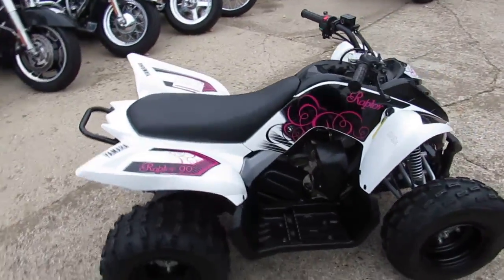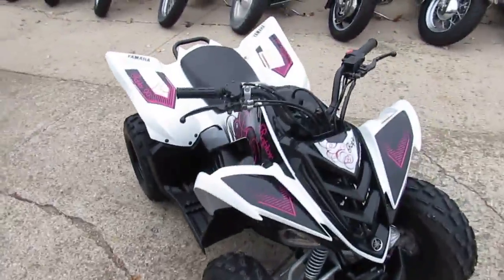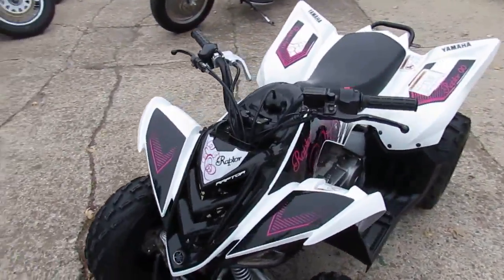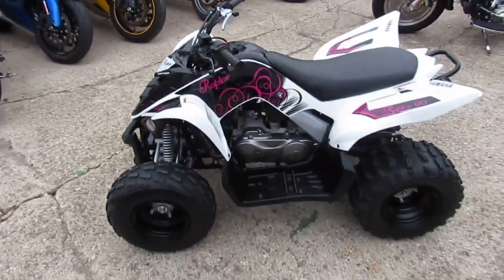It's just been serviced. It's got a new battery, fresh gas, ready to go. It's got electric start, automatic transmission. It's got black and white plastic. The pink sticker kit can be easily removed — there's nothing to that, just pulls right off.